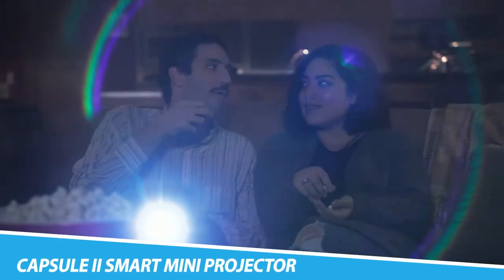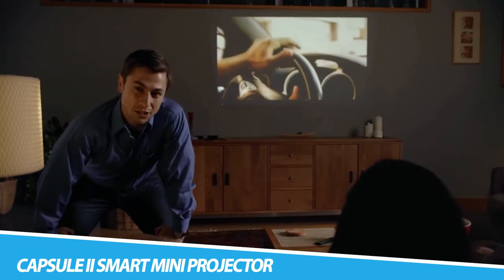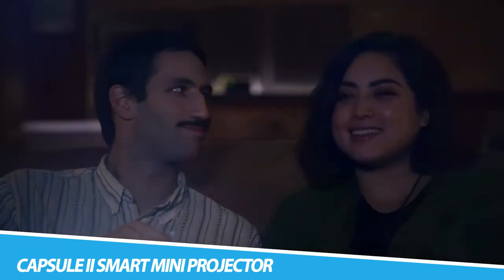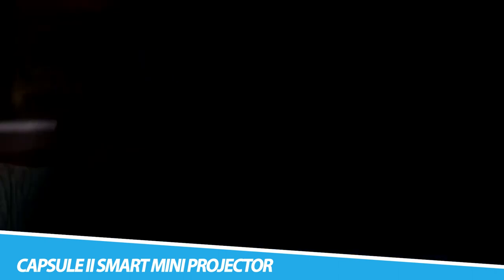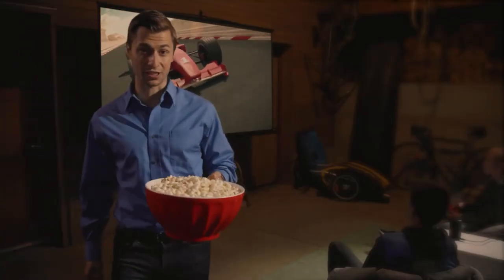Anker Nebula Capsule EU Smart Mini Projector: Cutting-edge DLP technology creates a stunning 720p, 200 ANSI lumen image, ideal for use in low-light environments. Premium sound transducers reproduce every moment in pulse-pounding clarity. Unleash a universe of entertainment possibilities with Android TV. Personalize your Capsule mini projector with over 5,000 apps, including YouTube, Hulu, Twitch, and more. Stay entertained at home with a 100-inch image.